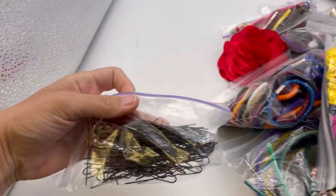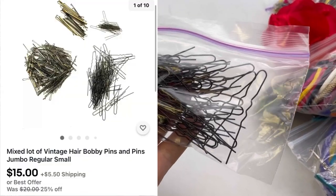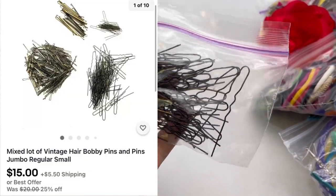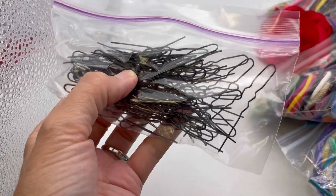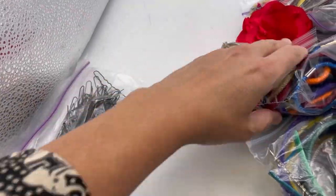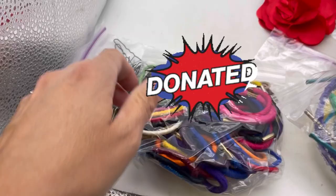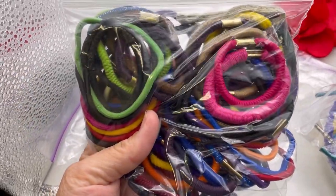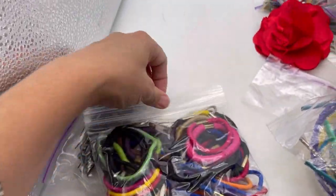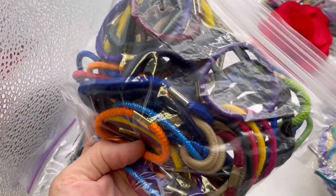I think these are like - do those hold things in your hair? I don't know what they're called, but these are just hair things. I feel like I could list those - I don't know if those are vintage or not. They're just stretchy rubber bands, but maybe I could put those on Poshmark.